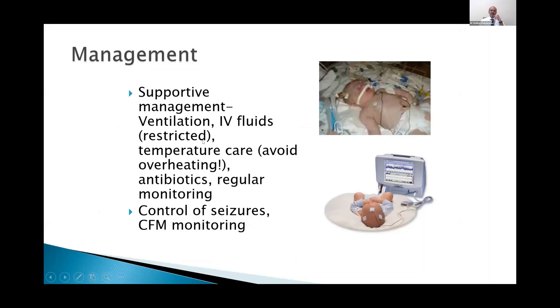The management is supportive. You have to ventilate the baby appropriately, not to overventilate. Hypocapnia can damage the brain as well.